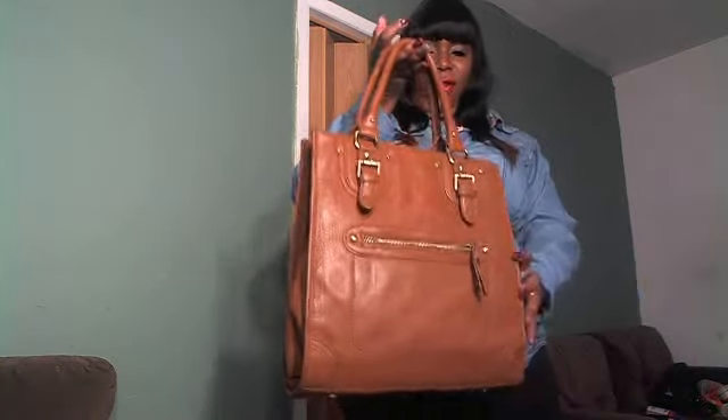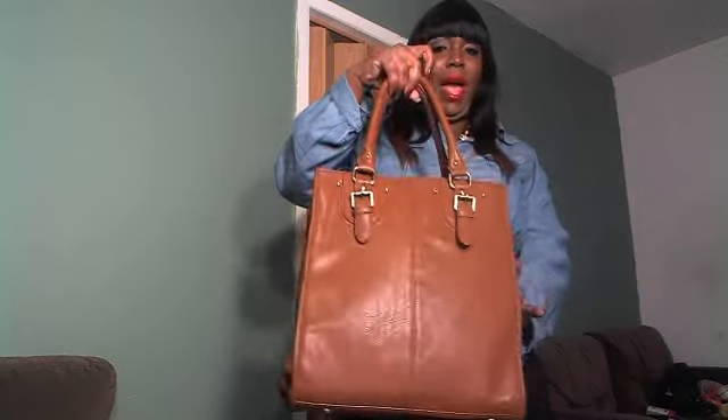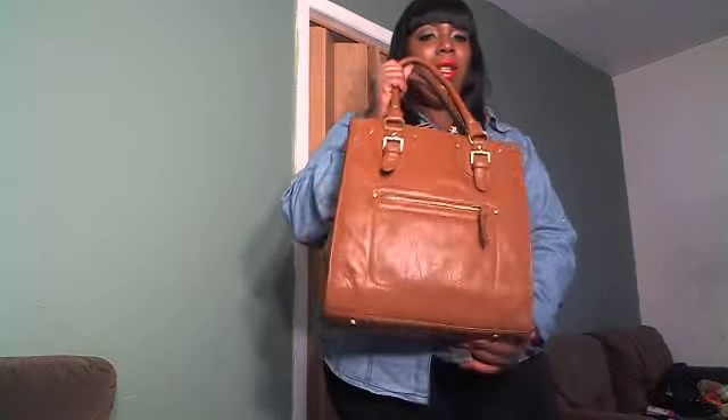This is the front and this is the back. I love this bag — I'm going to get another bag, but a smaller one. I love this color.